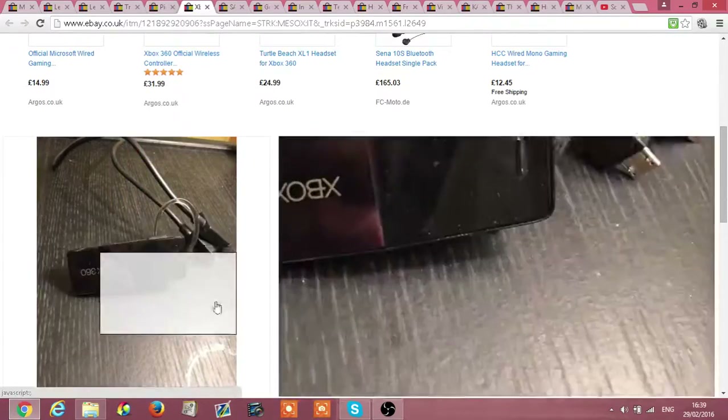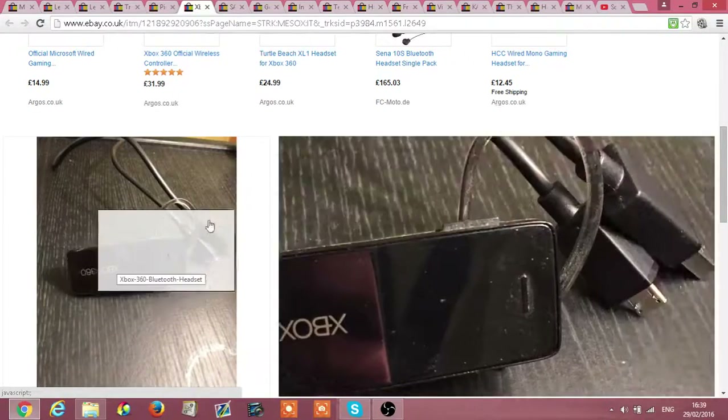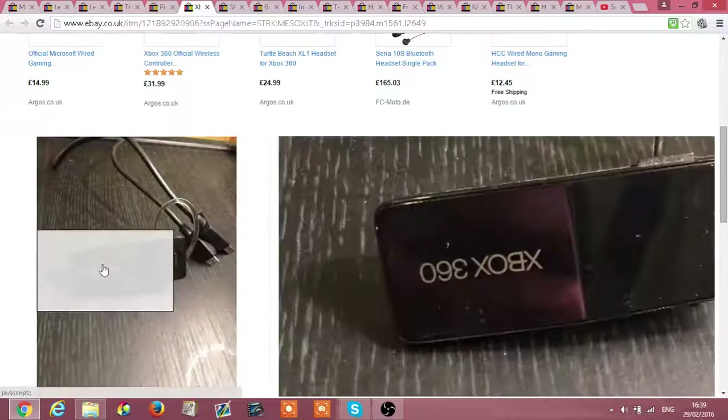I'm big into gaming so I've seen this for 50p in the charity shop and just picked it up. It was all working and I got £5.50 for it, can't complain.